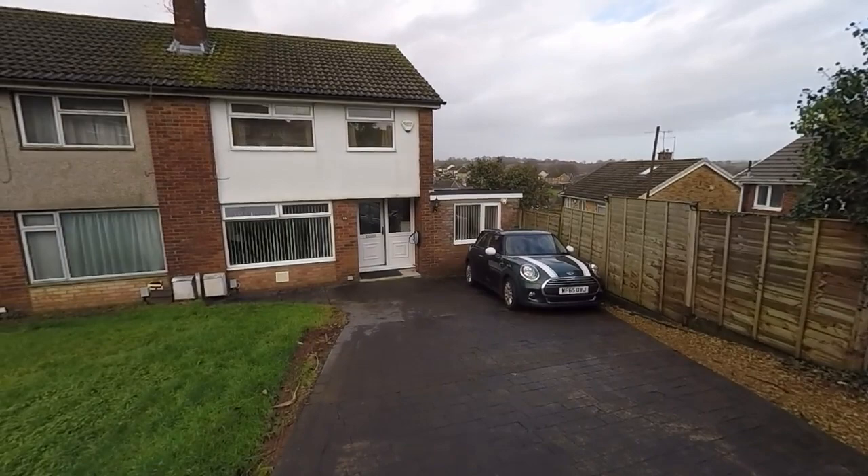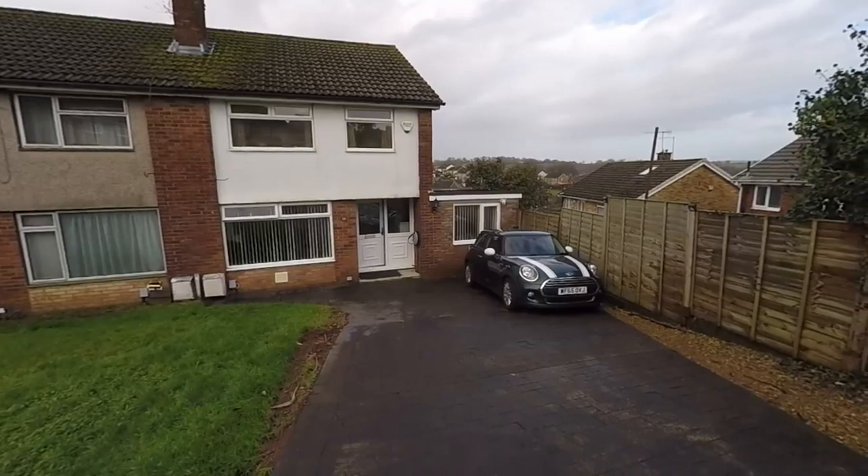Hello and welcome to this video tour. Today we'll be showing you around this lovely four bedroom semi-detached property located here on Pinewood Close in Newport.